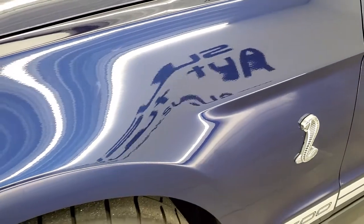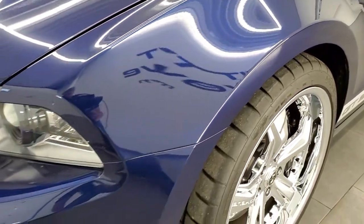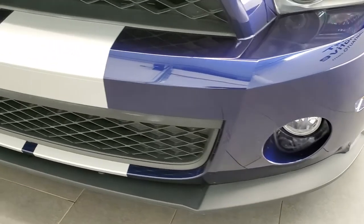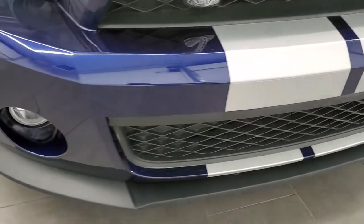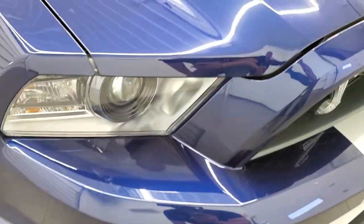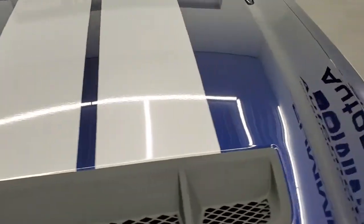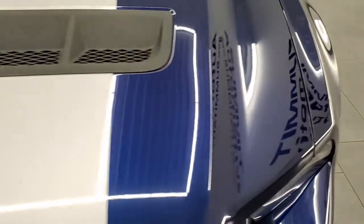Front fender is in excellent shape — I didn't see any dents or dings on there, looks really really good. Does come with the HID headlamps and the factory fog lights. Front bumper is in excellent condition as well — no dents, dings, or scuffs. The lower valance is in excellent shape as well. The hood is in really nice condition.